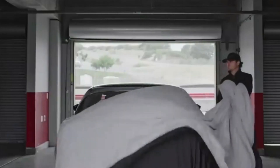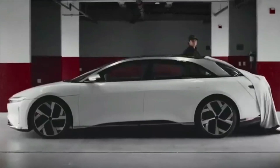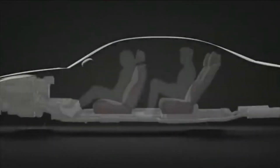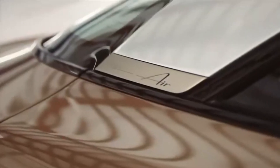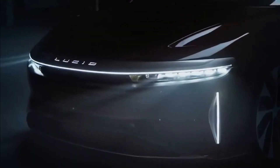"Lucid Air Grand Touring Performance answers the strong demand we continue to see for higher performance versions of the Lucid Air," said Peter Rawlinson, CEO and CTO. "The remarkable speed with which we're able to conceive and then bring this model to market is possible only because of Lucid's high degree of vertical integration and in-house production of our proprietary EV powertrain and battery pack technology."